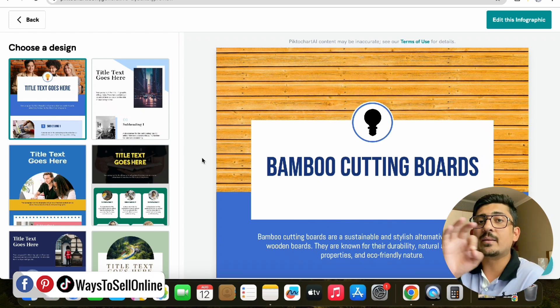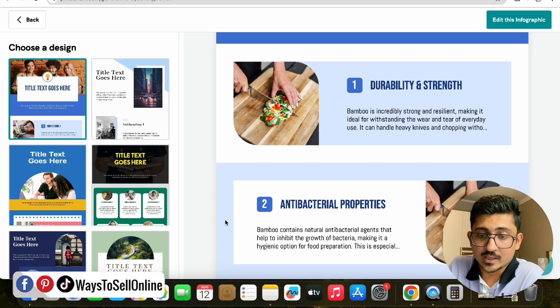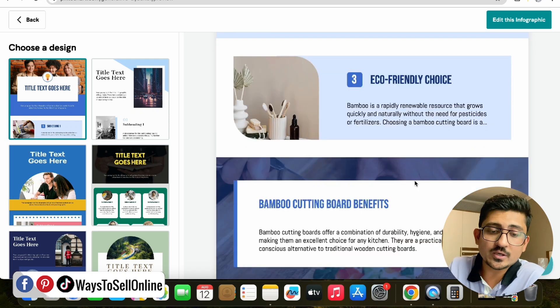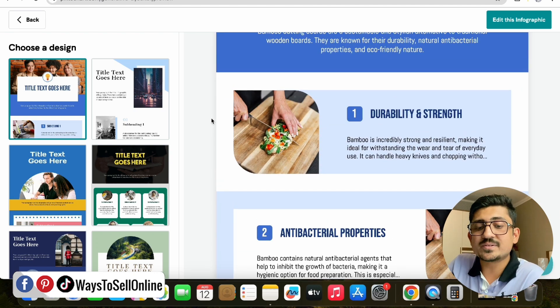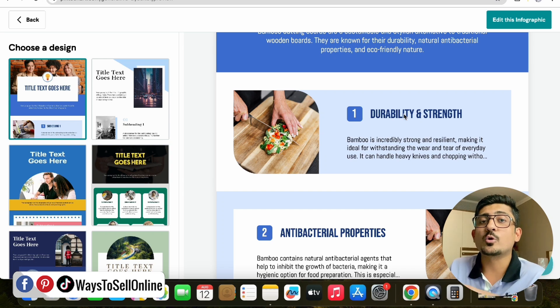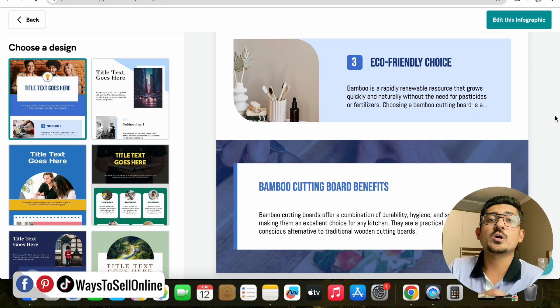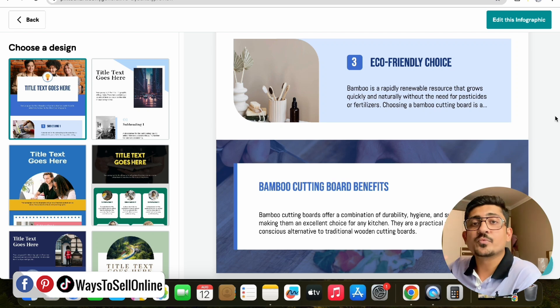After clicking 'Generate Infographics,' the AI tool takes less than five seconds to generate a whole template. You can see the heading is 'Bamboo Cutting Board,' and going further down the infographic you get cool features like durability, strength, and antibacterial properties, plus images related to your product. This template is great — the information and images are good. If you want to change any text or image, click on 'Change Image' or 'Change Tags' to customize it as per your requirement. Then click 'Save and Continue,' download the template, and use it on your Amazon, Shopify, or any other product listing. If you create these kinds of infographics and use them on your product listing or packaging, you will drive more traffic and sales and make more money.